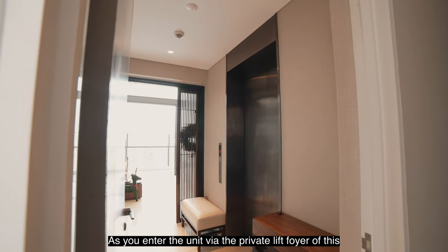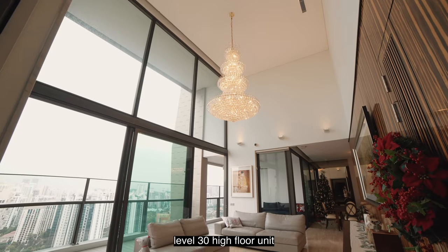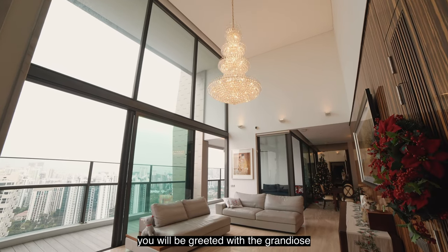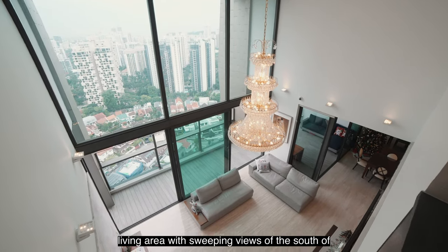As you enter the unit via the private lift lobby of this level 30 high-floor unit, you'll be greeted with the grandeur of a double-volume living area with sweeping views of the south of Singapore.